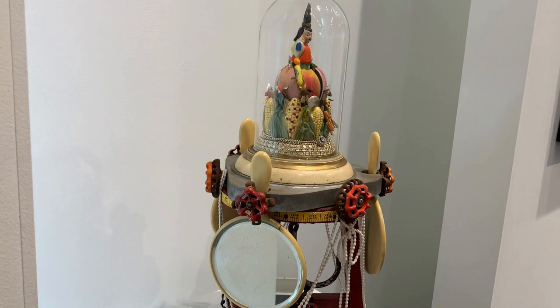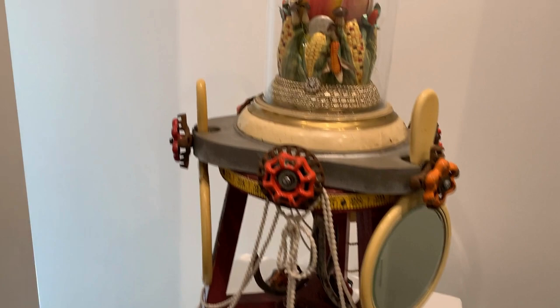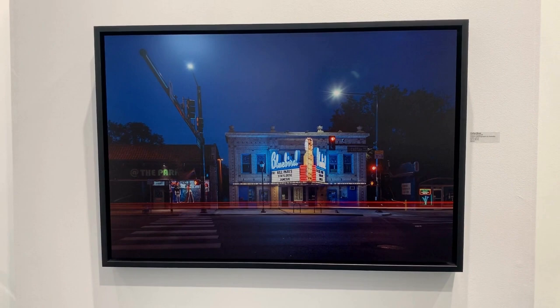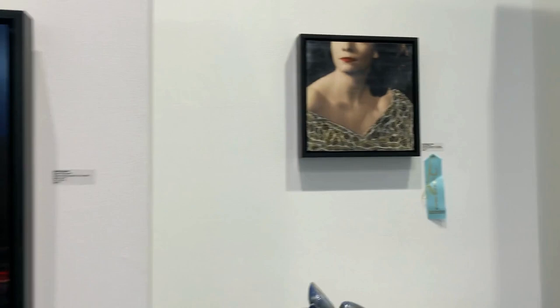Folklore by Gwen Weight is a found object assemblage made of commonly found objects such as mirrors, along with ceramic figures. Colfax Blues is a digital photo on metallic plate print by David Dingwall.